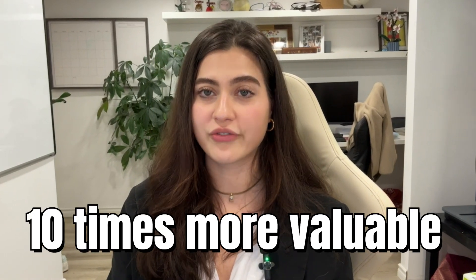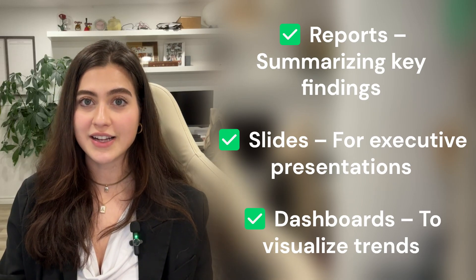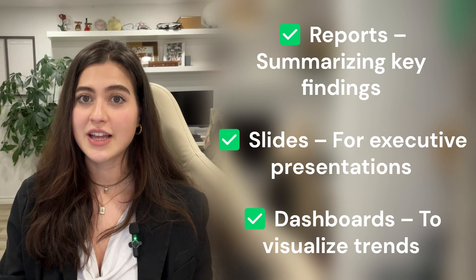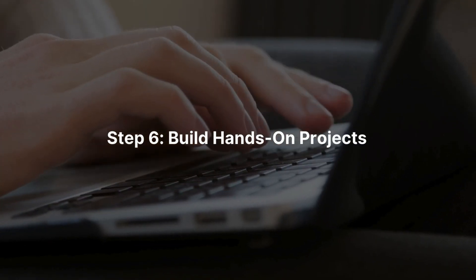Your insights mean nothing if you can't explain them. Strong communication skills make you 10 times more valuable. Here's how you'll present insights: reports summarizing key findings, slides for executive presentations, and dashboards to visualize trends. Practice explaining charts to a non-technical friend — if they understand, then you're doing it right.